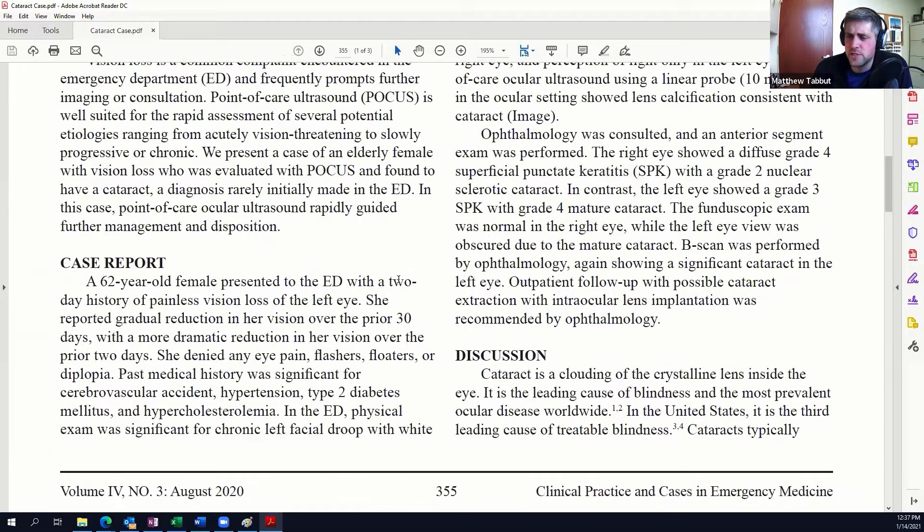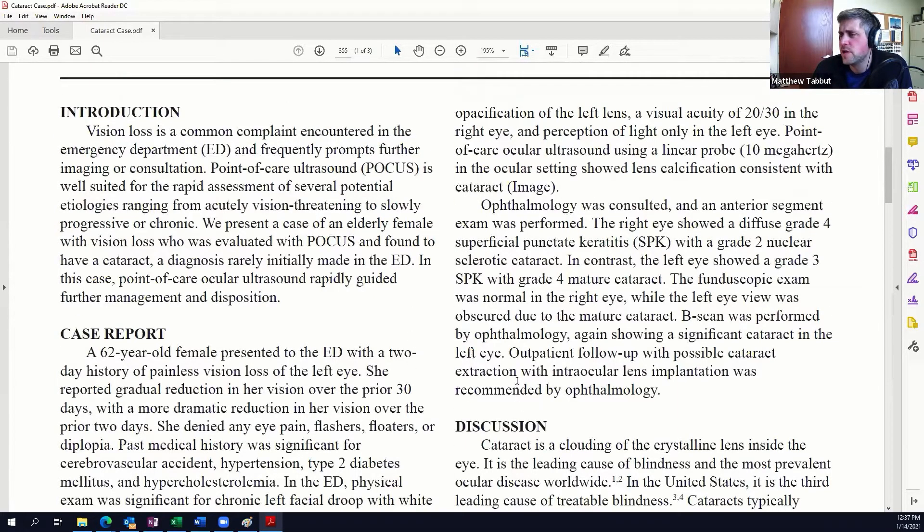When they looked at her, she had some residual deficits from her stroke, but nothing new, and an opacification of her lens. Her acuities were 20-30 in the right and light perception only in the left — a pretty profound drop. They did an ultrasound to look at the posterior portion of the globe, which is why we do ultrasound of the eyeball in the emergency department. They noticed she had some calcification of her lens, and she was ultimately diagnosed with a cataract. Dad, can you talk a little bit about cataracts?